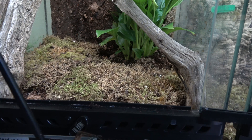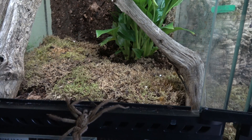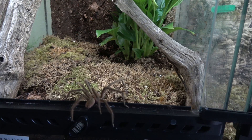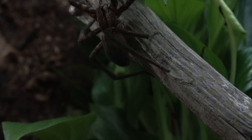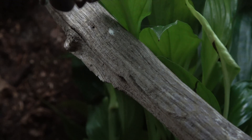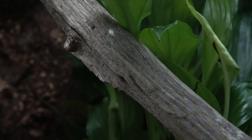We're about to try and pair our Cuprianus salee, the tiger wandering spider. These are a true spider and they are very visually activated — they have very very good eyesight. This is our female, and as you can see she is in lovely plump breeding condition. She is kept in a 30 by 30 by 45 Exo Terra, so they've got plenty of room to breed.